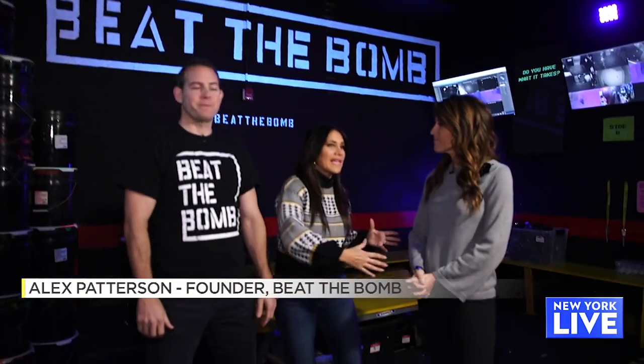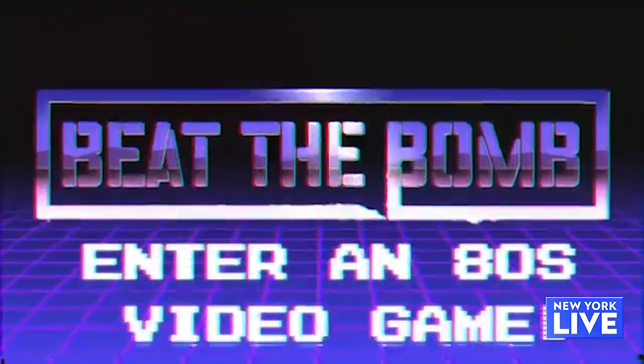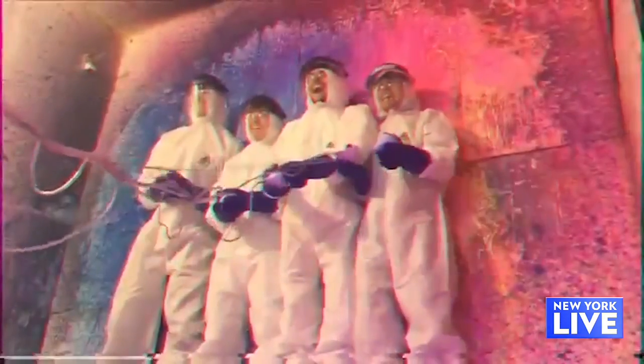So we escaped the game. Now we are here at Beat the Bomb in Brooklyn. How does this all work? So Beat the Bomb is the world's first immersive video game. We're going to be going through five rooms, and in the fifth and final room we're going to be confronted with a huge paint bomb that we need to disarm.